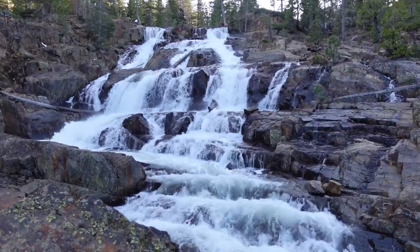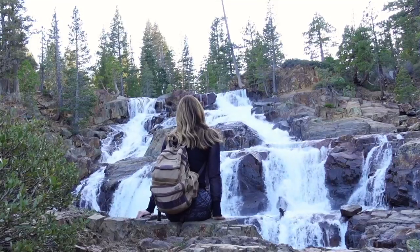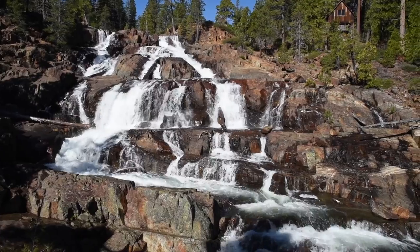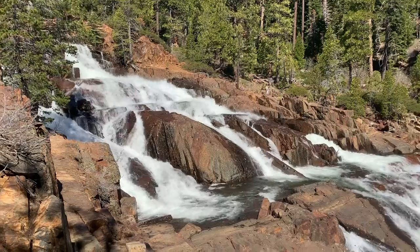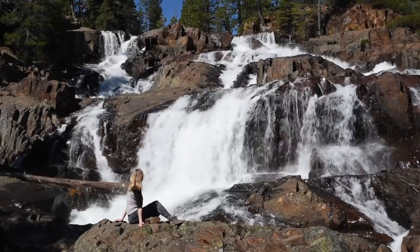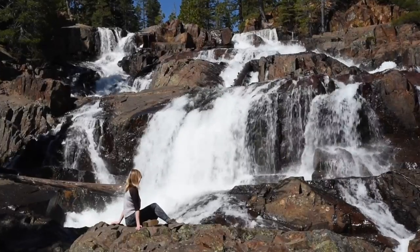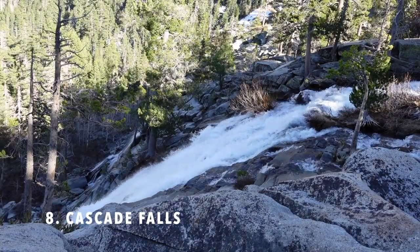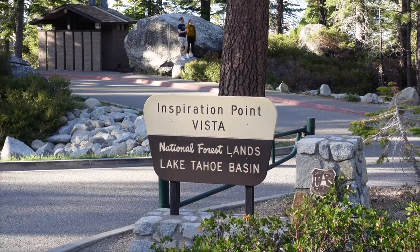Number seven is Glen Alpine Falls. Located towards the back of Fallen Leaf Lake Road, Glen Alpine Falls is one of the most impressive waterfalls in Lake Tahoe. The best time to visit is in the spring; by late summer the falls are pretty much down to a trickle. You can get as close to the falls as you like, but of course always use caution.